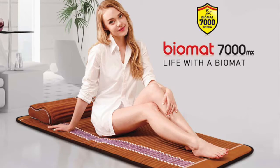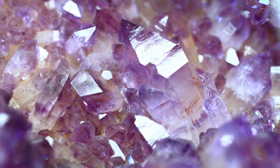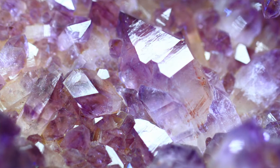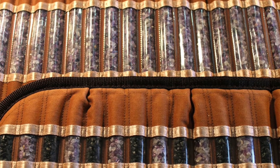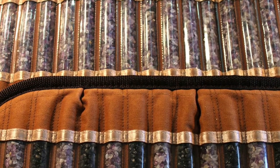As the far-infrared rays pass through the amethyst crystals, the crystals elongate the wavelength and emit a long-wave far-infrared ray, again between 6 to 12 microns, that penetrates 6 to 8 inches into the body. So amethyst crystals play a really important role in this unique healing tool, this unique medical device.